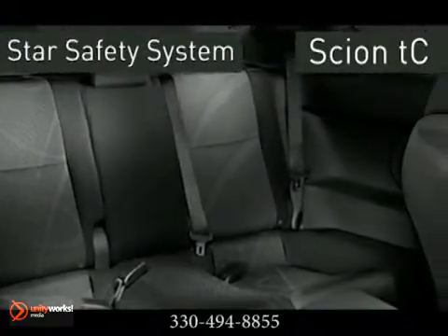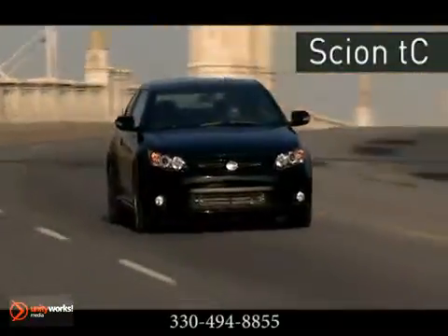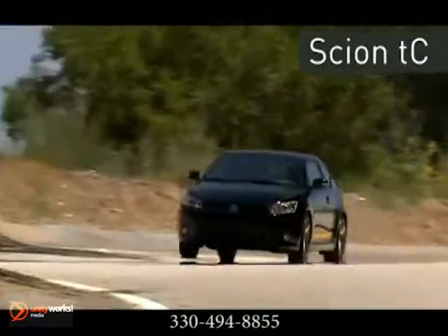To inspire confidence behind the wheel, every new Scion comes equipped with a star safety system — vehicle stability control, traction control, anti-lock braking system, electronic brake force distribution and brake assist all work together to keep the driver in control of the vehicle and out of harm's way.